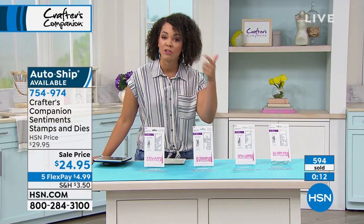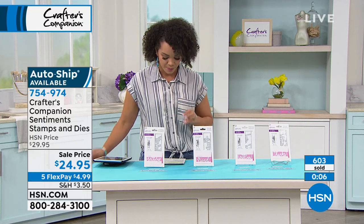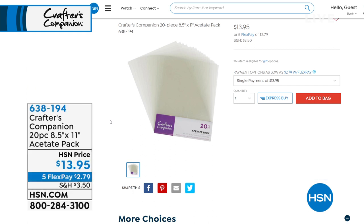We also have a 20-piece set of the acetate pack that people can add to their collection. Sara: Yes, I would definitely recommend adding that — this is our construction weight acetate pack, a very heavyweight one. We get asked about this all the time, and no sooner do we get it in than it's sold out. It's not just to use with these cards — you can use it with all of your different projects where you see me using acetate. Item number 638-194 if you'd like to add that to your order.